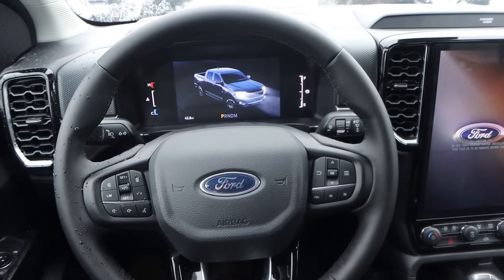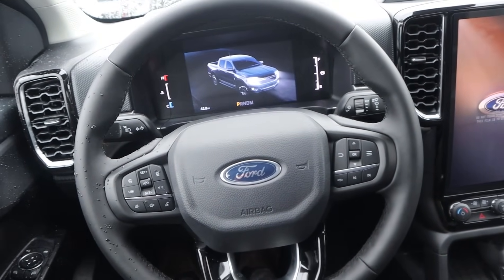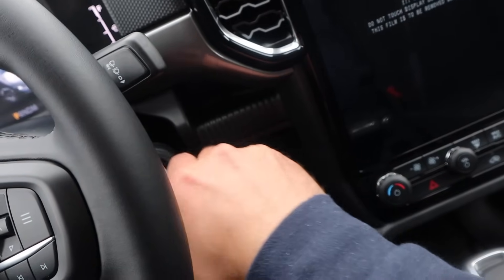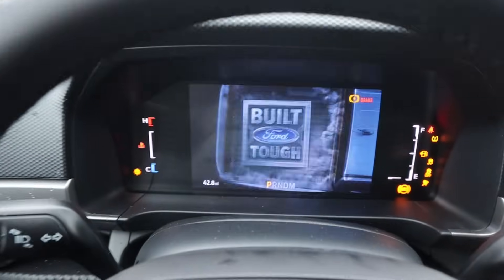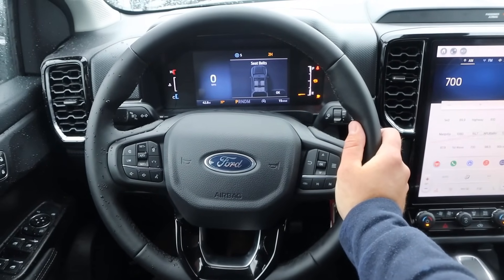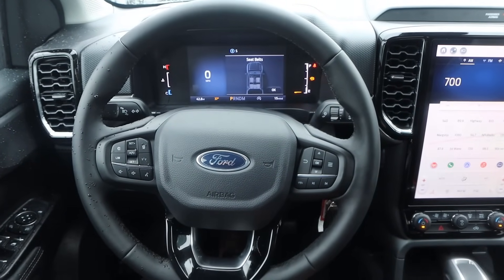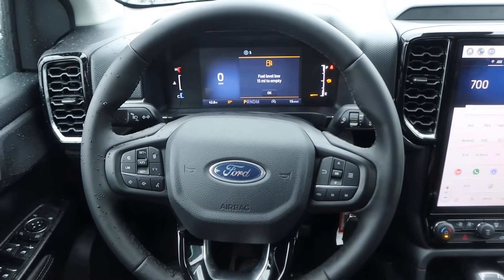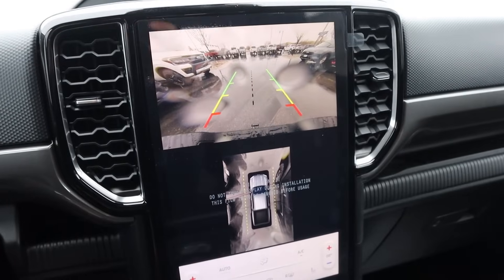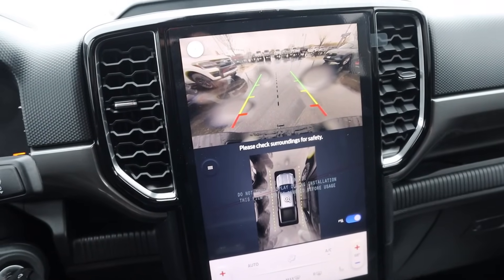Unlike the GMC which has a push-button start, the Ranger uses a traditional key fob, so you've got to poke it in the ignition. You can see the steering wheel design here — the Canyon's is definitely a bit fancier, but practicality is pretty similar. There's a digital gauge cluster just like the Canyon, and this also has a 360-degree camera system.